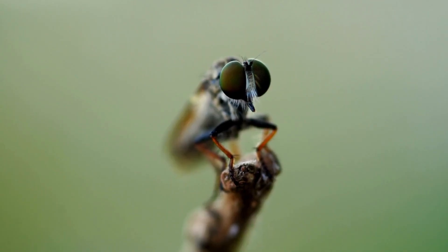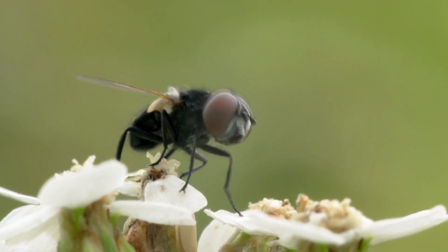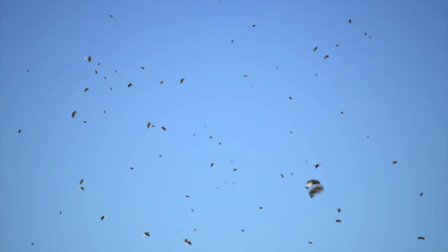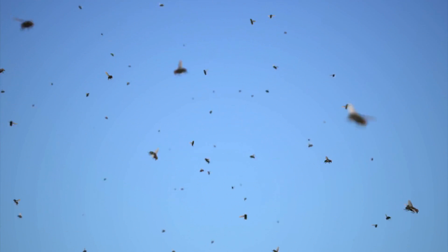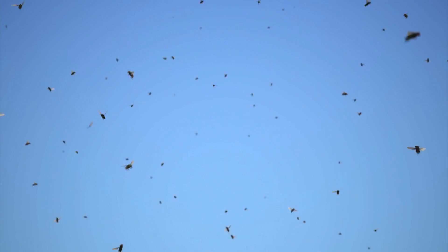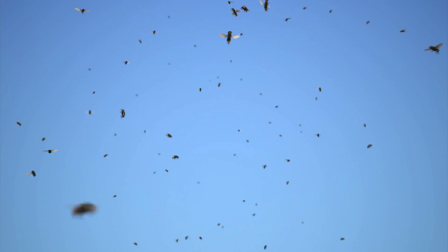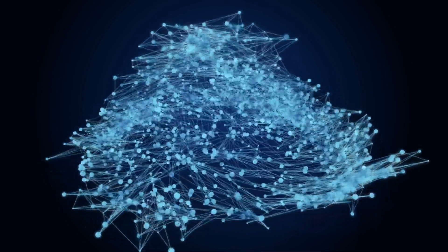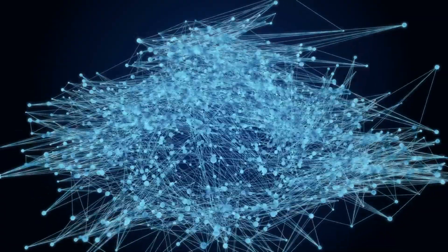Did you know that pollinating flies have extraordinary vision? Their compound eyes give them a sight unique in the animal kingdom. Pollinating flies have almost 360-degree panoramic vision, allowing them to detect movement and changes in their environment quickly and accurately. They possess multifaceted vision thanks to thousands of individual lenses called ommatidia that make up their compound eyes. Each ommatidia collects independent visual information, giving them a detailed perception of their environment.